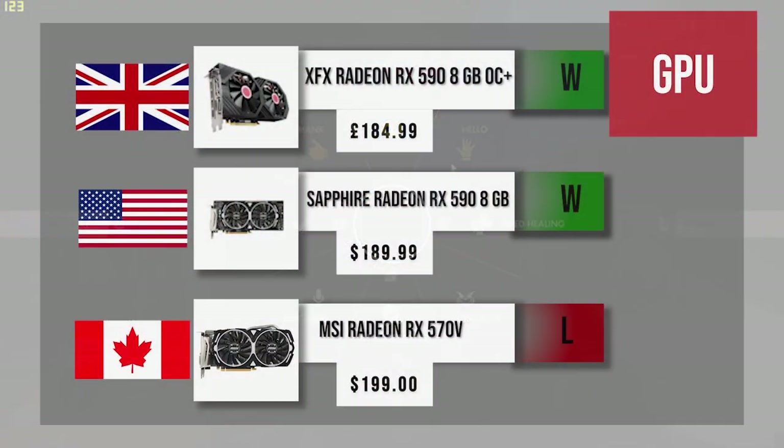For graphics cards, the US went with the MSI Radeon RX 590 and the UK has the XFX Radeon RX 590 as well — both 590s, both 8 gigs, both capable of playing at 1440p and maybe 4K on older titles. Great graphics cards in general, they both take a W. Canada is stuck with the MSI Radeon RX 570 8 gig, which will be good enough for 1080p and high to ultra settings at 1440p on older titles.